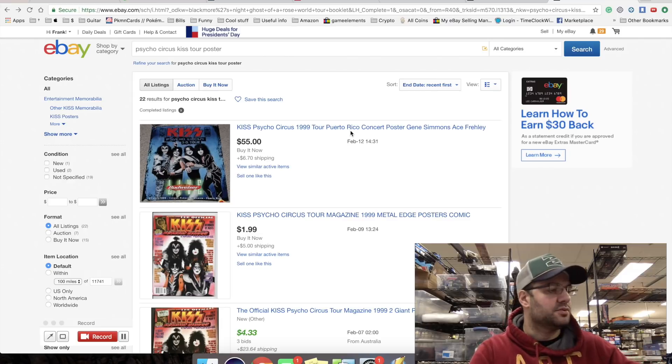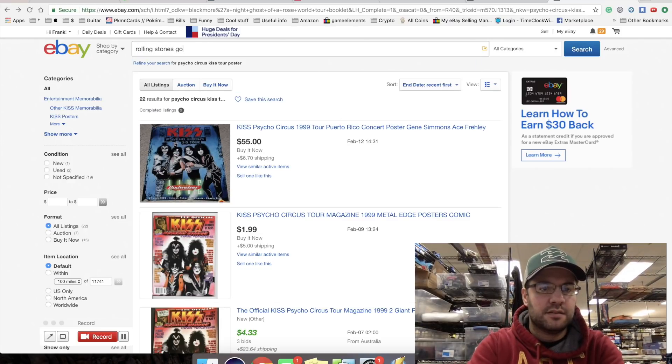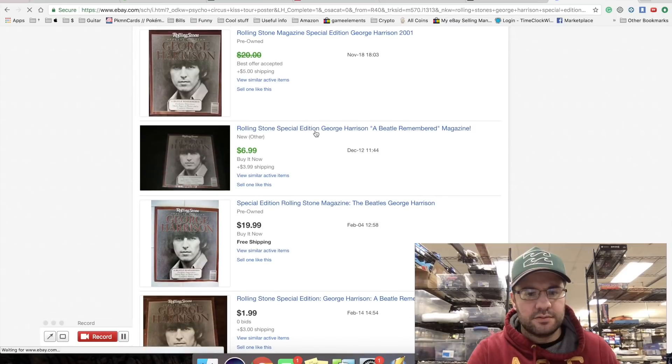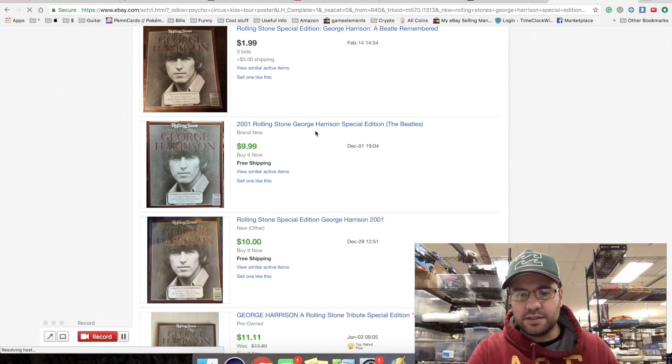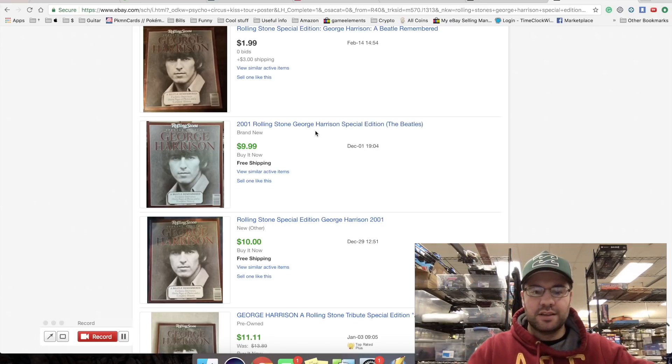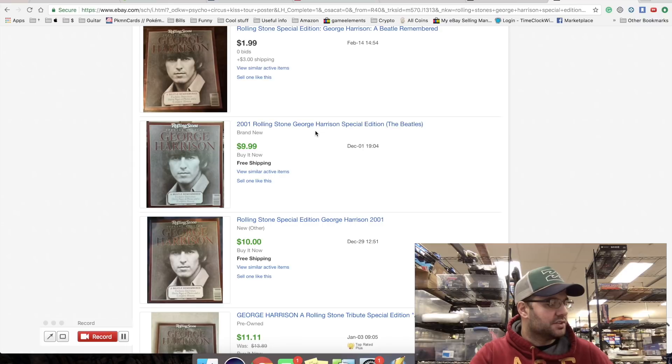I doubt this will sell - it's a Rolling Stones George Harrison special edition magazine. But it actually sells - wow, pretty cool! It's not in the best condition, has a little wear to the corner. This is one of those things I'm going to put in a huge bin of just $3 items. I want to experiment listing like 500 three-dollar items with $3 shipping and see how many multiple orders we get - maybe DVDs or books in similar genres.